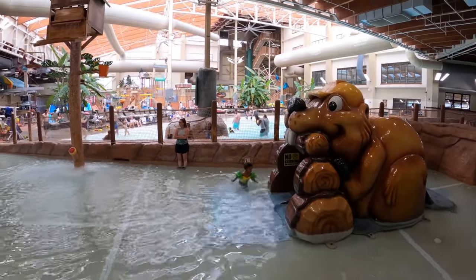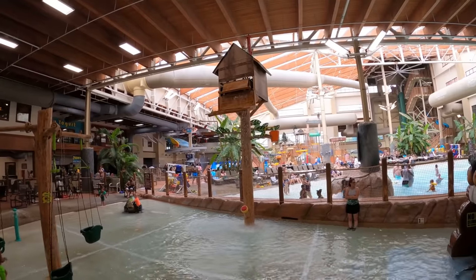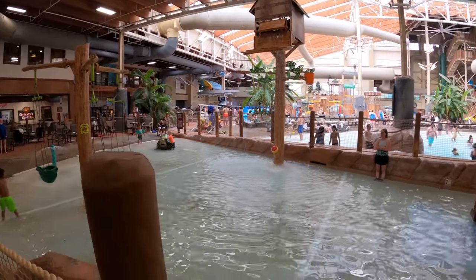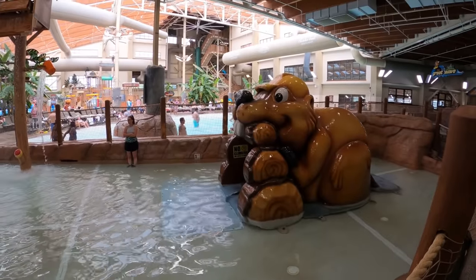If the kids aren't big enough for Washout Mountain, this is probably where they'll hang out — the toddler section. There's one fountain-type bird box thing, a set of swings, and probably the most adorable thing in the entire water park: a beaver-themed water slide. Look how cute that is.